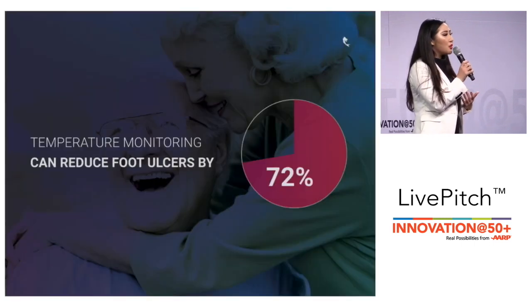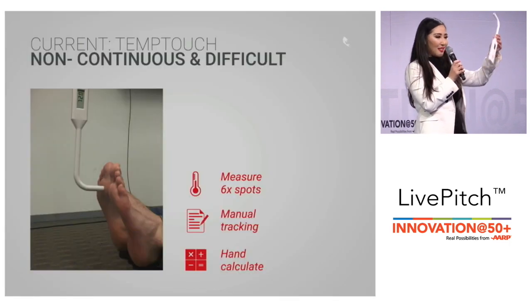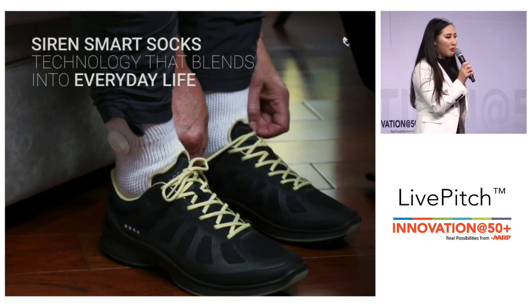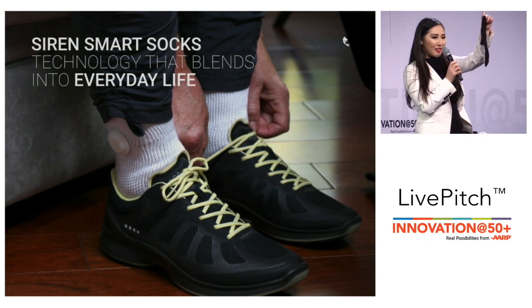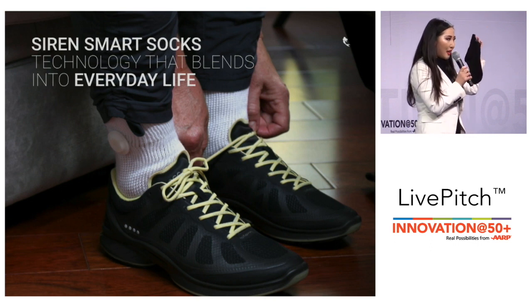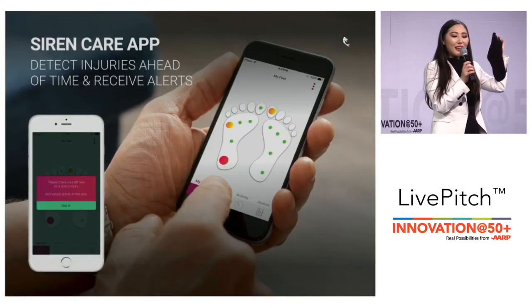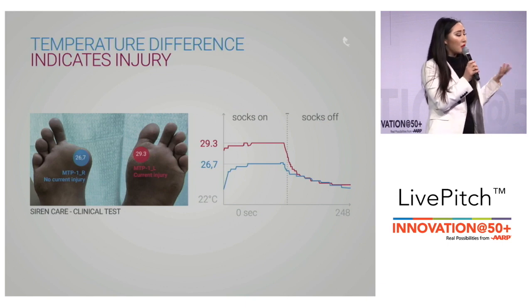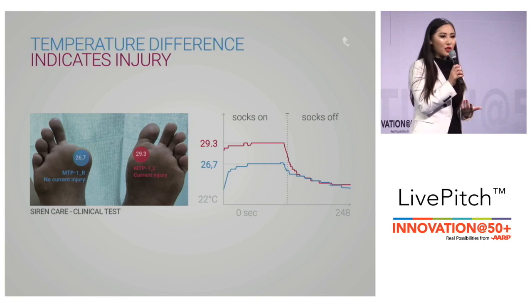Temperature monitoring can reduce foot ulcers by 72 percent. Right now people use this device, but at Siren we've built a continuous temperature monitor that fits easily into the user's everyday life. All they have to do is put on a sock like they would every day. Our sensors are integrated into the fabric of the sock and the data is sent to the Siren app. We have done initial tests with positive results and now our socks are in the process of a prospective randomized trial.